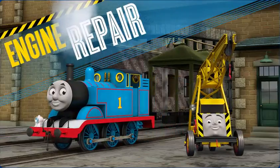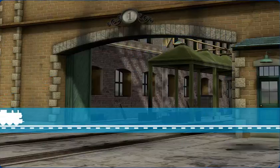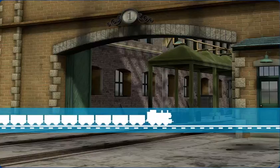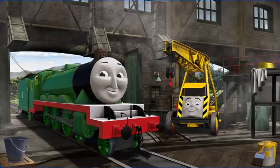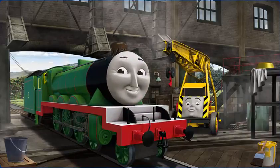Engine Repair. Help keep the steam engines of Sodor in good working order. It's a busy day at the Steamworks. Several engines are arriving for repairs. Help fix each engine. Kevin can give you hints if you need them.